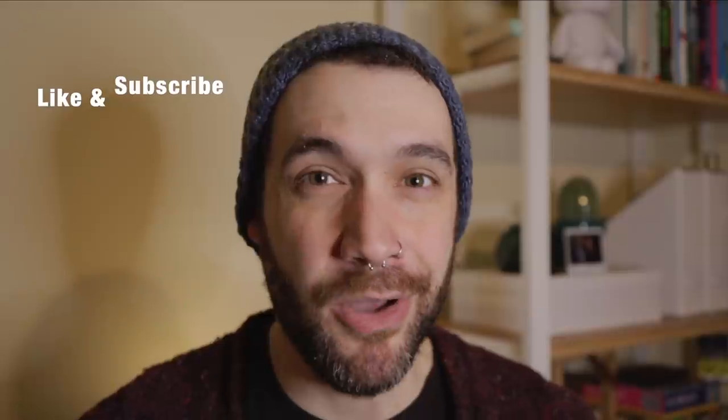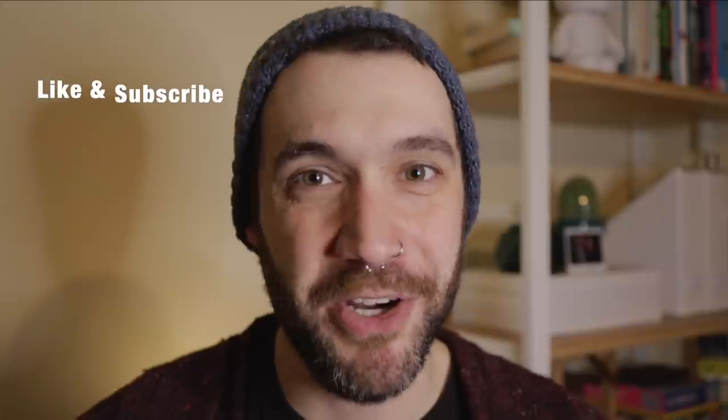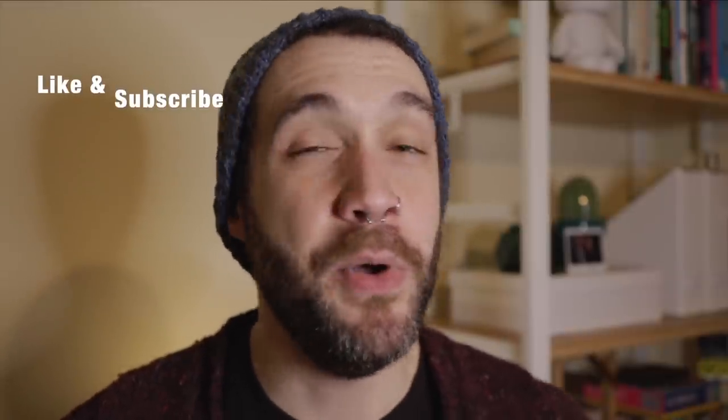Before we jump in, I just wanted to remind you that on this channel we talk about knitting, sometimes crochet, all things yarn related. If that interests you, hit that little subscribe button down below and the little bell to get notifications when I post new content. If you're enjoying this video, hit that little like button. Both of these things really help me grow my channel.